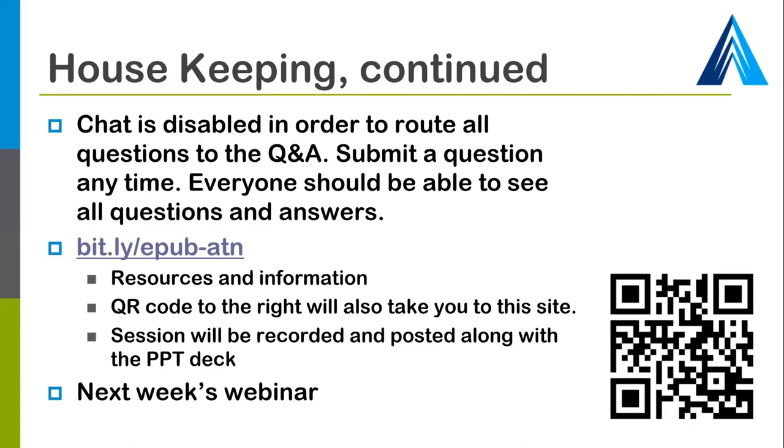The next webinar will take place in two weeks on May 21st at 2 p.m., and we will be hearing from Cengage, McGraw-Hill, Wiley, McMillan, and Pearson about the initiatives they have undertaken to create more accessible products.